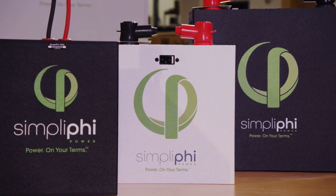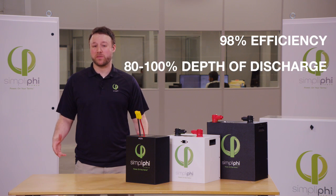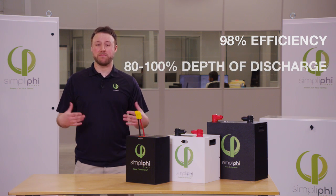Unlike other batteries, these batteries actually have 98% efficiency. We can also use 80 to 100% depth of discharge, meaning there's actually more usable capacity within each of these batteries.